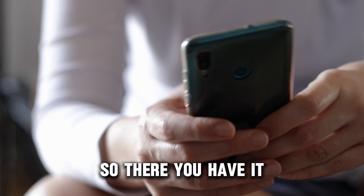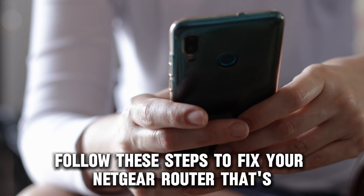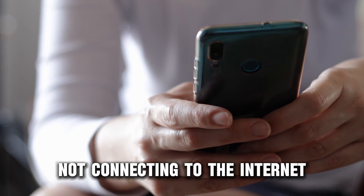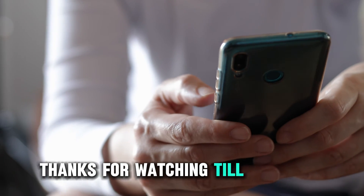So, there you have it. Follow these steps to fix your Netgear router that's not connecting to the internet. Thanks for watching. Till next time.